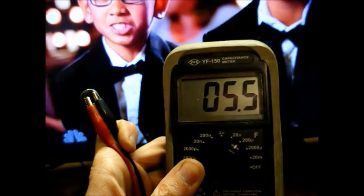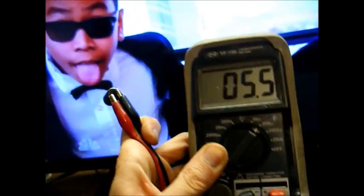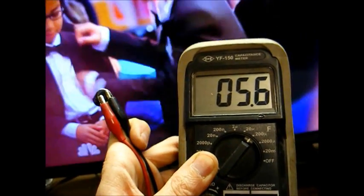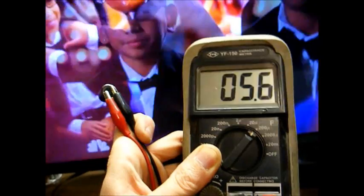Here's the old capacitor. It reads 5.5 microfarad — it should read 47. Yeah, it's exhausted itself.